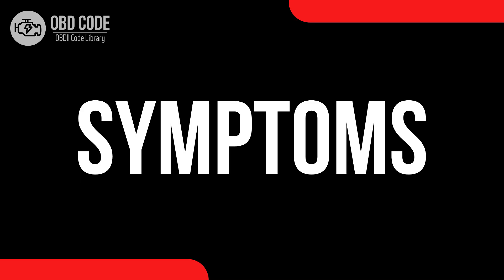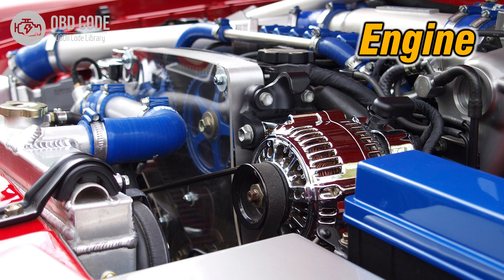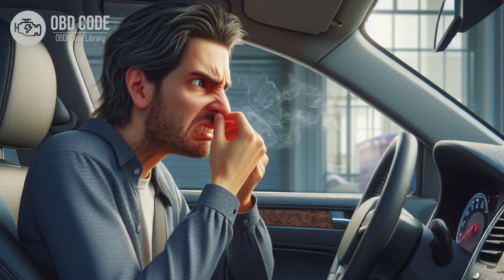Code symptoms P0468: 1. Illumination of the check engine light on the dashboard. 2. Irregular engine performance, especially during acceleration or idling. 3. Increased emissions output. 4. Possible fuel odor around the vehicle.